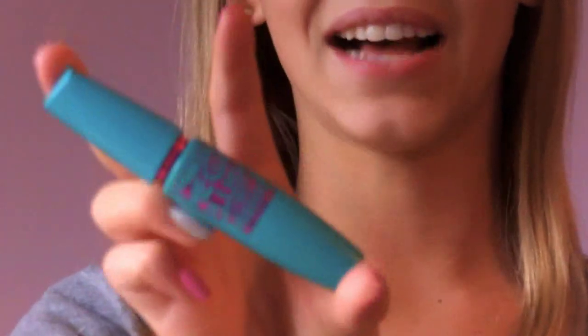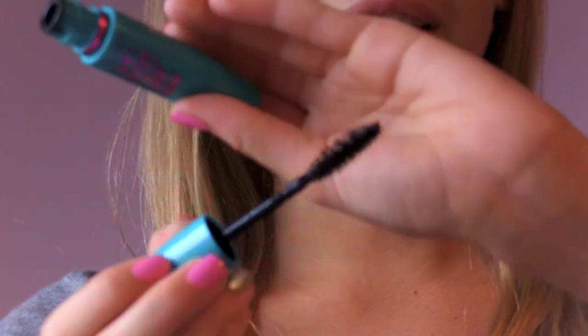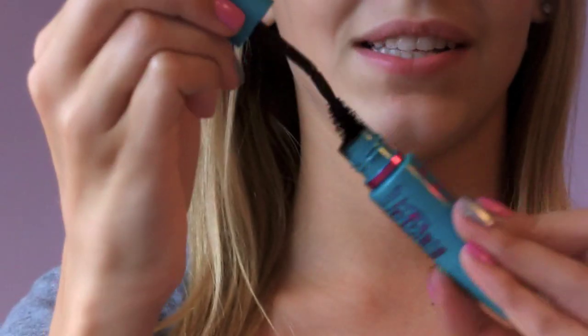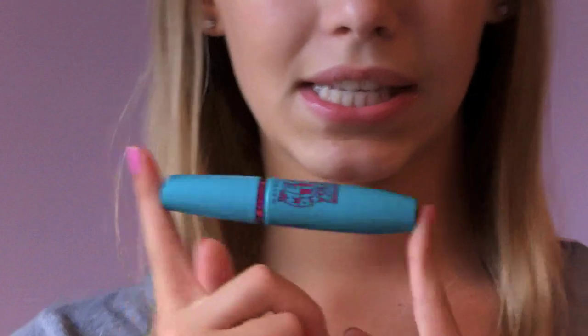It reminds me exactly of Barney — does anyone else see that? It's like a gel mascara which is really weird, but the wand is so cool — it bends. I've never had a mascara where the wand can bend like that, and it's supposed to. That's awesome. I really recommend this mascara.